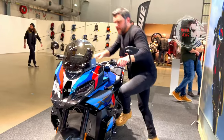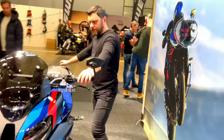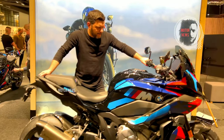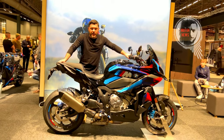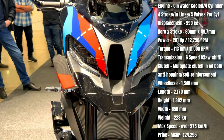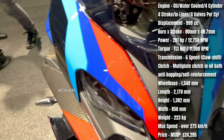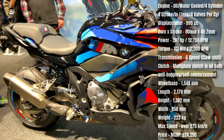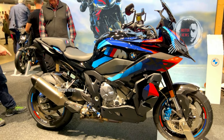At its heart is powered a 999cc inline-four engine derivative from BMW's superbike lineage, delivering brake thinking power and acceleration. Ergonomically designed for both comfort and control, the M1000XR's advanced suspension, electronic heights and upright seating position ensures a versatile and enjoyable ride.